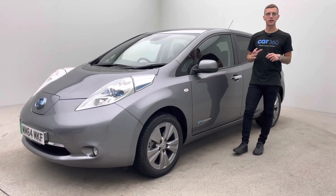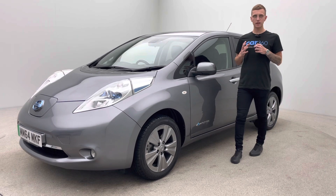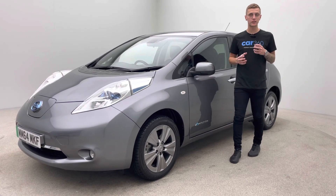Hello and welcome to Car360. My name is Ross. This is our 64 plate Nissan Leaf, finished in grey with full black leather and some real nice features with the vehicle.